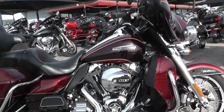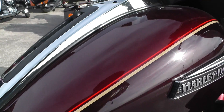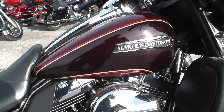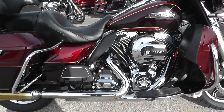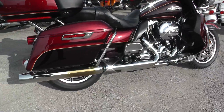It's got the two-tone Mysterious Red and Black and Cayenne — Mysterious Red on top and the Cayenne on bottom. It's got kind of a little flake in it on the Cayenne. It's got the 103 cubic inch motor with a six-speed transmission.